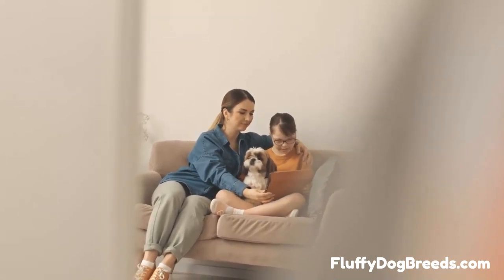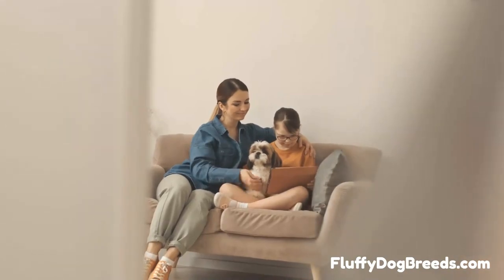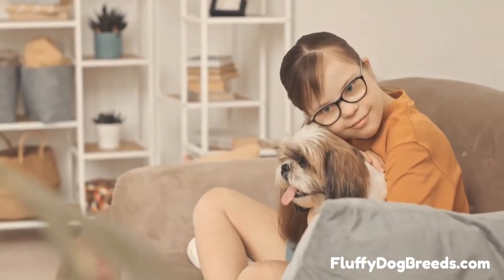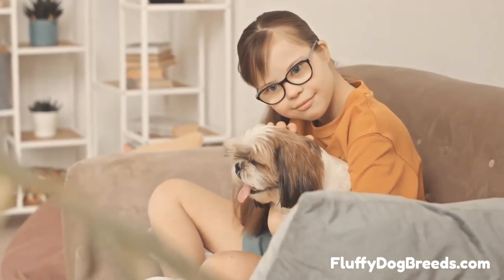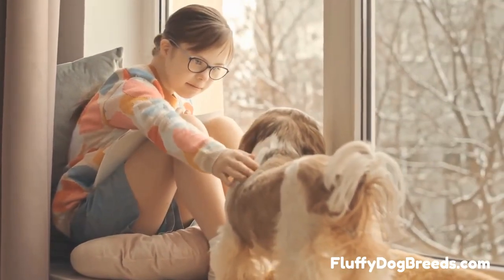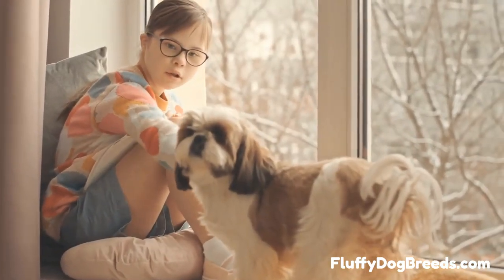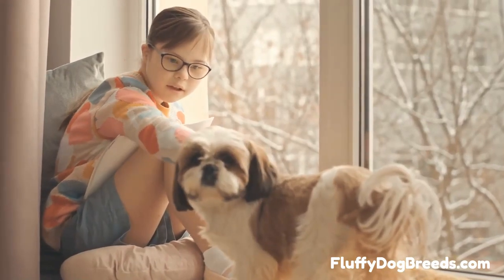How to care for the Shih Tzu coat: The UK Shih Tzu Breed Club explains that an adult Shih Tzu dog will shed far less when brushed and groomed daily. This is especially true when your Shih Tzu puppy is transitioning between the puppy coat and the adult dog coat. The more you brush your dog daily, the more shed hair you can catch before it falls to the ground, and the less sweeping and vacuuming you have to do. If you want to know more about Shih Tzu, visit our website.